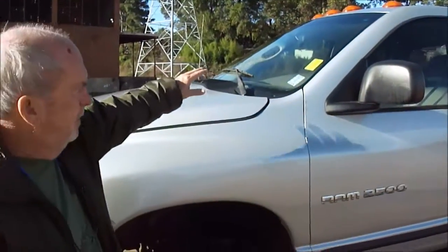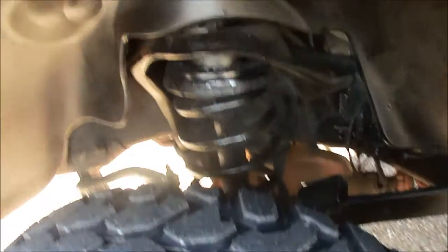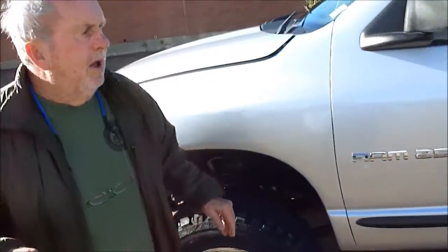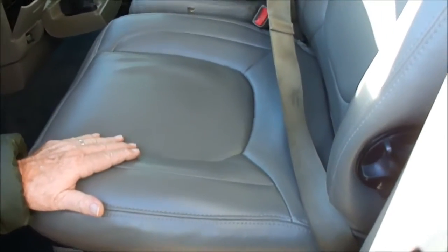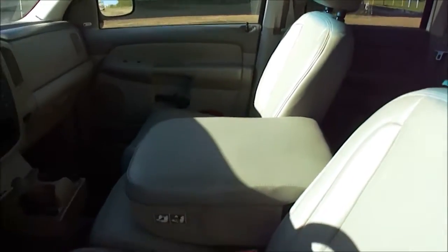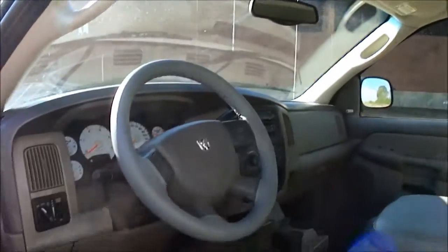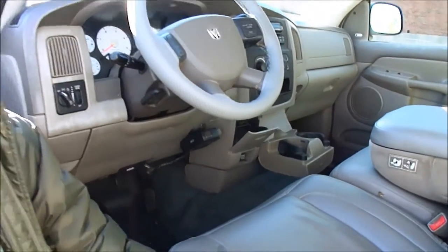Glass is perfect. Windshield's perfect. Everyone will immediately call me and ask about rust — obviously, no rust. Windows, door locks, tilt, cruise. Seats are perfect. It's only got 170,000-some miles on it, which is not even broke in for these trucks. Non-smoker's truck. The headliner's perfect. All the things you'd want in a truck: CD changers, trailer brakes, power seats. The leather is perfect.